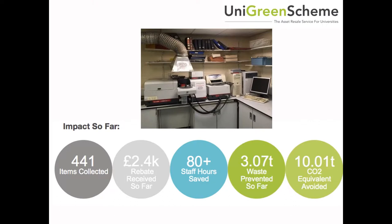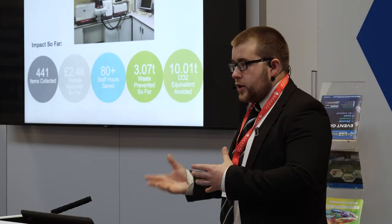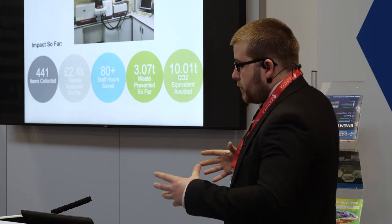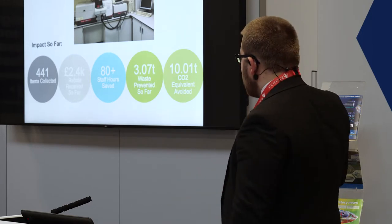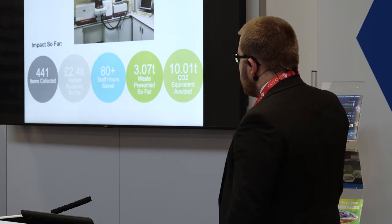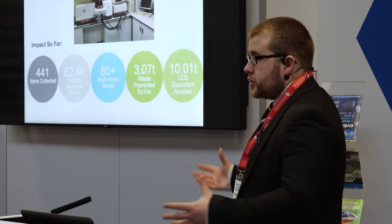East Anglia is quite a bit further from us, so we use a slightly different model there. Our team normally turn up on site and collect everything, but here the team would round up equipment into a room and then we'd come and collect it on a more sporadic basis. But we were still able to prevent over three tons of waste — I think that was in about half a year. So the numbers have increased considerably as the project has grown.